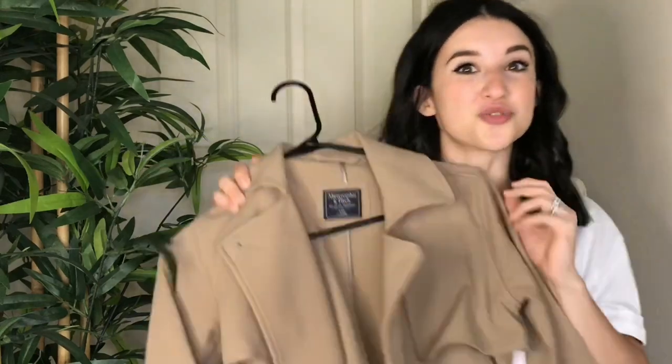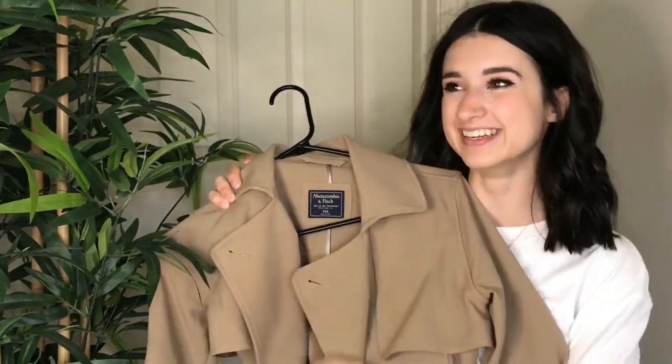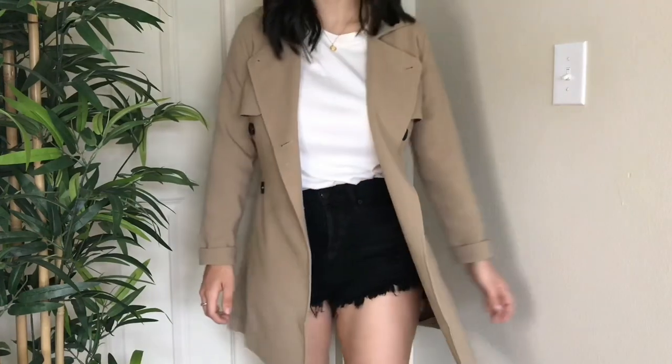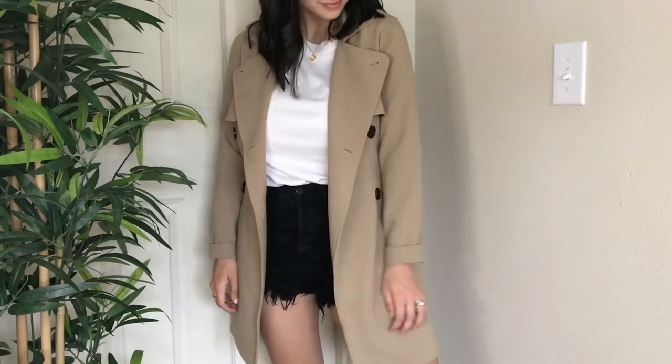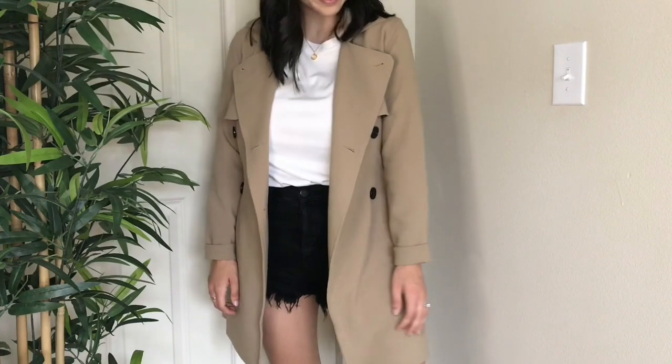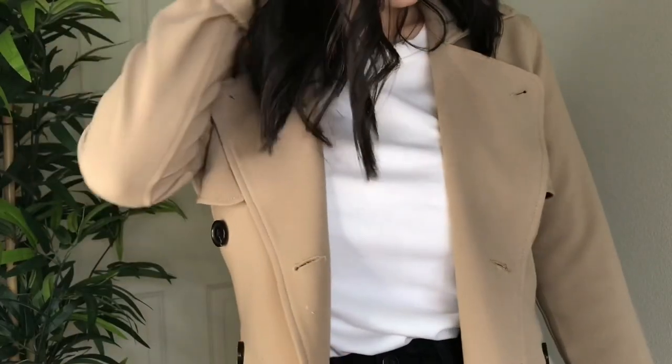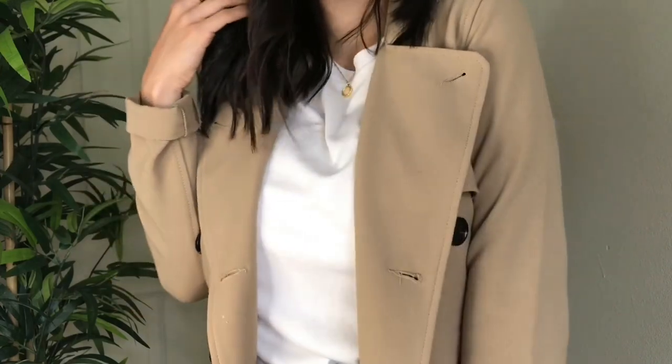The final piece I want to share is a total must-have to achieve a very classic, chic, and timeless look — it is a trench coat. I'm obsessed with it. I got this from Abercrombie and it just fits so good. For sizing reference, I'm petite — five foot zero — and this goes above the knee, which most regular coats do not do for me. They come in sizes extra-extra-small through extra-extra-large and have multiple colors. It's very good quality and on the pricier side — it retails for $140 — but completely worth it because I've worn it like crazy.